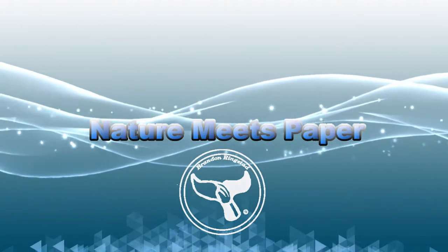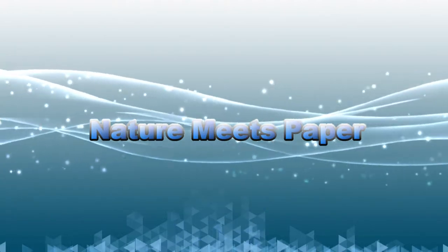Can you find the turtles on my shirt? Hey guys, it's Brandon and welcome to Nature Meets Paper — the place where we go on an adventure to discover the world of marine biology. Today is the season 2 finale. We finished off season 1 with a green turtle, so I figured why not finish off season 2 with a tiny green turtle. Are you ready? Let's dive in.